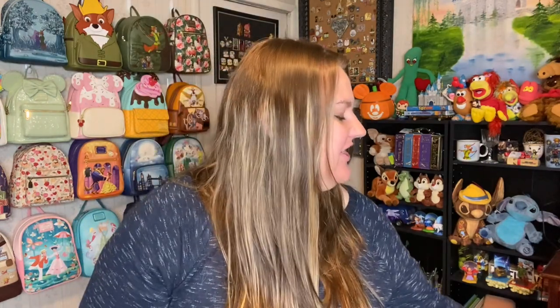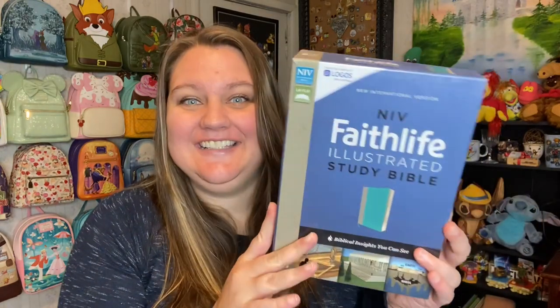Hello and welcome, or welcome back. My name is Jen and today I'm going to do a review on a purchase I just made — it's the NIV FaithLife Illustrated Study Bible.